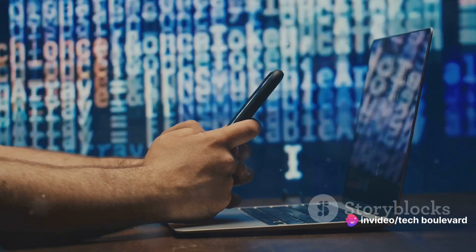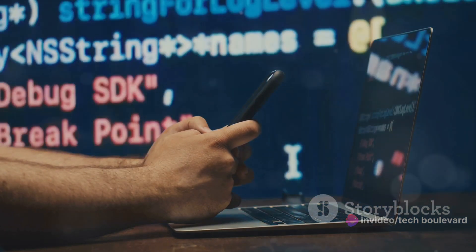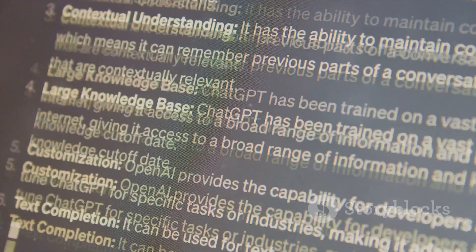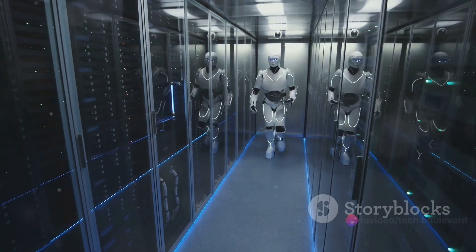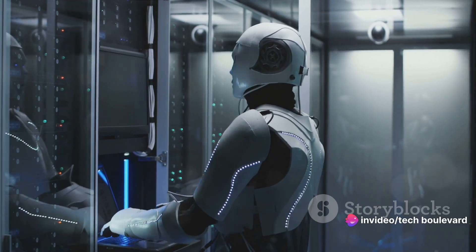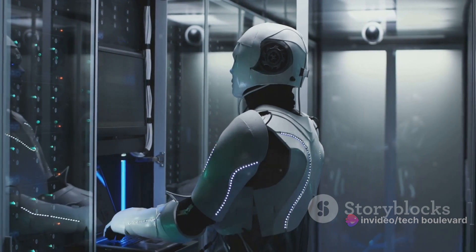It comes in three versions: Ultra, Pro, and Nano. Each has its own unique capabilities, but they all share the same core — an insatiable appetite for understanding. Ultra is the heavyweight champion, the top dog, the big cheese. It's designed to handle the most complex tasks with ease.